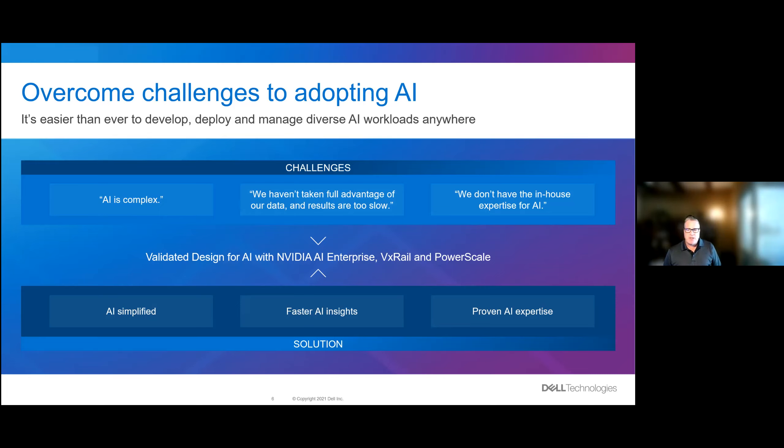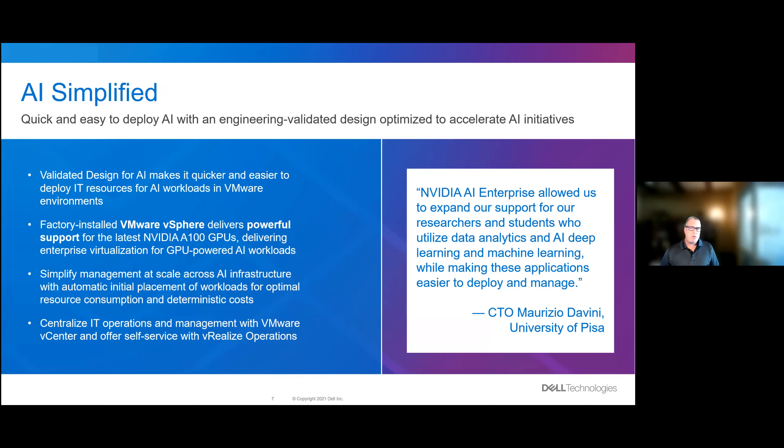Dell Technologies, working with NVIDIA and VMware, takes all the heavy lifting needed to architect, build, and deliver AI outcomes. We have collaborated and built and are delivering the VMware, NVIDIA, Dell Technologies AI platform. Working across engineering teams, we've come up with a validated design for AI. These validated designs can be 18 to 20% faster in getting configurations and integration decisions made and achieved. You can save 12 employee hours a week with automated reconciliation and reduce support requirements by 25%.